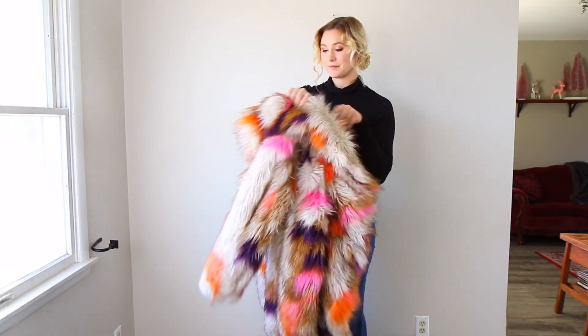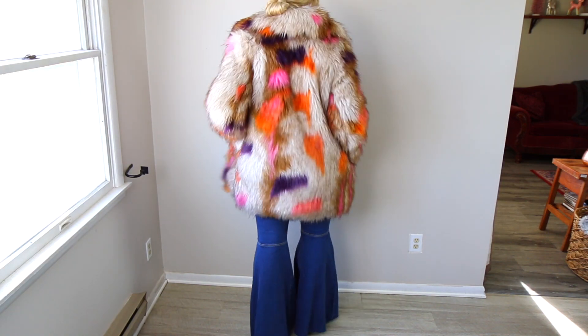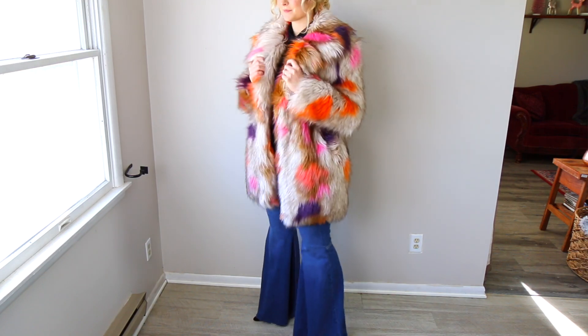Since these are high-waisted, you can definitely get away with wearing nice crop sweaters, crop tops, or fitted tops — they look really nice with these high-waisted flare styles. One outfit I love with this pair is with this black turtleneck I'm wearing right now, plus a colorful faux fur coat I'm renting from Nuuly. Fur coats look amazing with flare jeans — they just add such a statement.